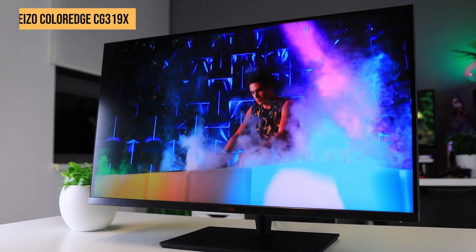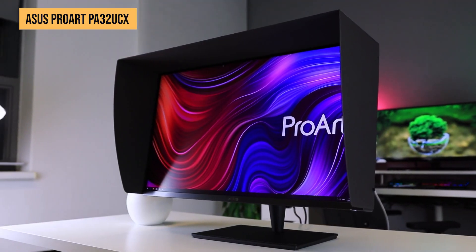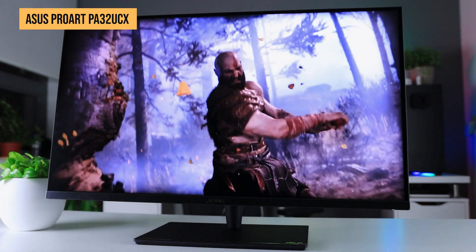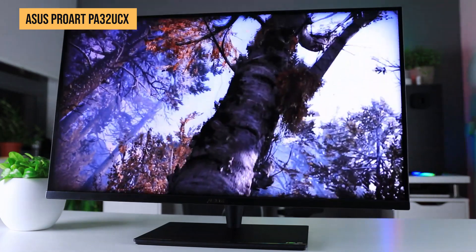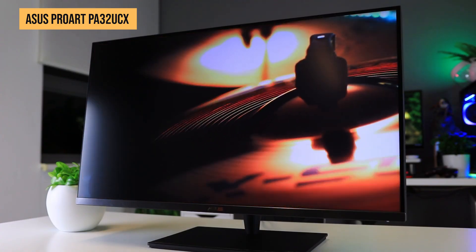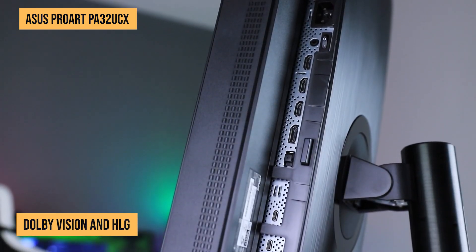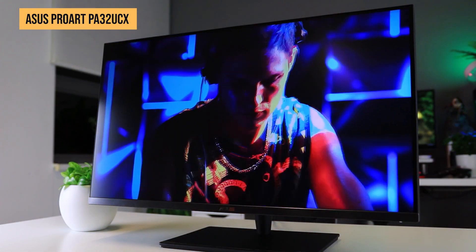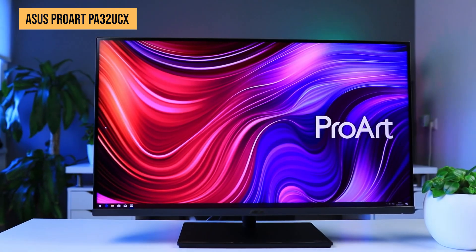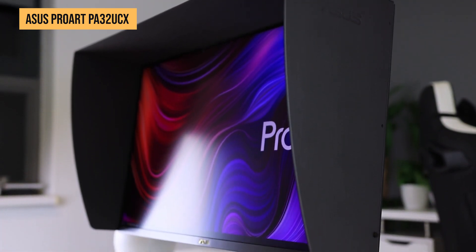For professionals who need HDR precision, at number two we have the ASUS ProArt PA32UCX. This 32-inch 4K HDR display delivers jaw-dropping visuals with 97% DCI-P3 and 99% Adobe RGB coverage, making it perfect for video editors and colorists who demand the highest accuracy. One of the biggest highlights is its 1000-nit peak brightness and full-array local dimming, giving you deeper blacks and brighter highlights. It supports multiple HDR formats including HDR10, Dolby Vision, and HLG. ASUS has also packed this display with professional tools including a 14-bit LUT, factory pre-calibration, and true 10-bit color depth, giving you every tool you need for pixel-perfect results in high-end post-production.